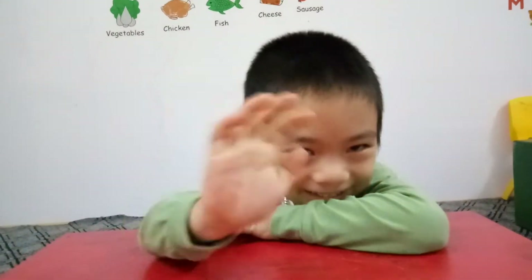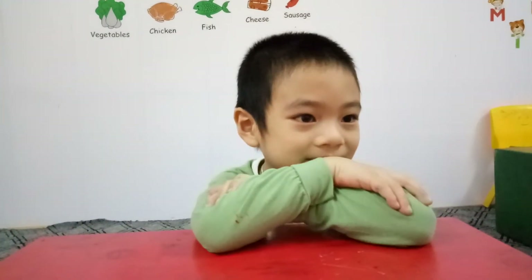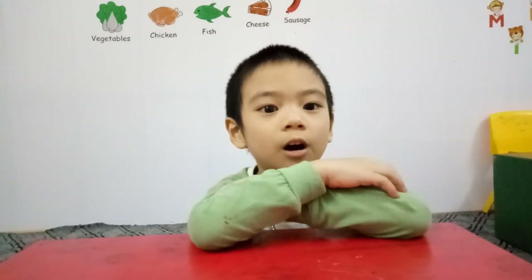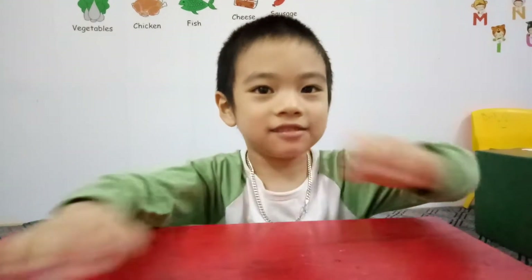Hello. Hello. What's your name? My name is Dinosaur. Dinosaur, how are you today? I'm happy. And how old are you? I'm four years old. Very good.